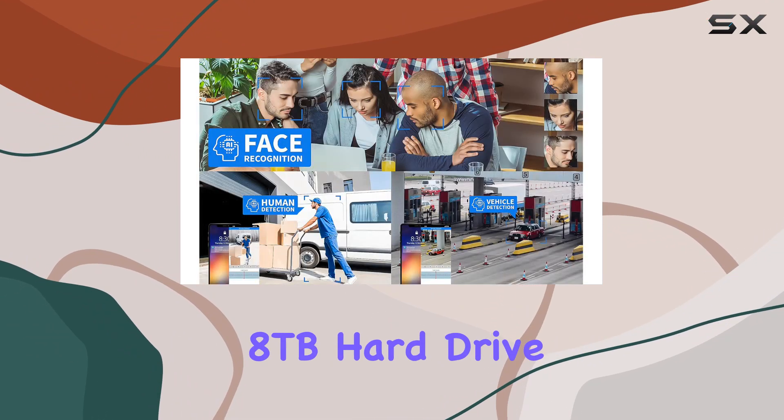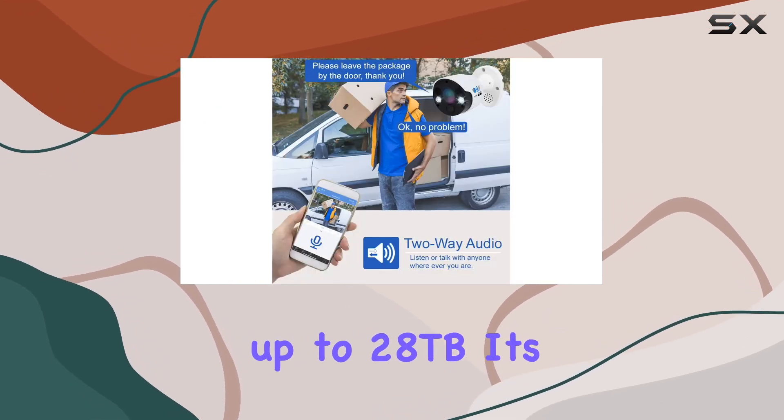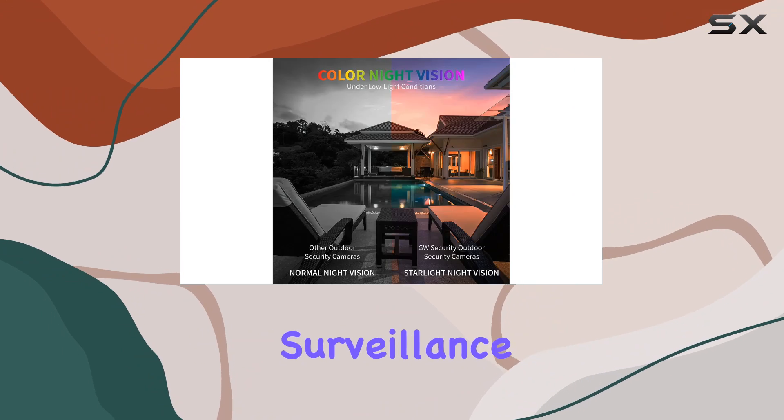With a pre-installed 8TB hard drive and the option to expand storage up to 28TB, it's ready for long-term surveillance needs.